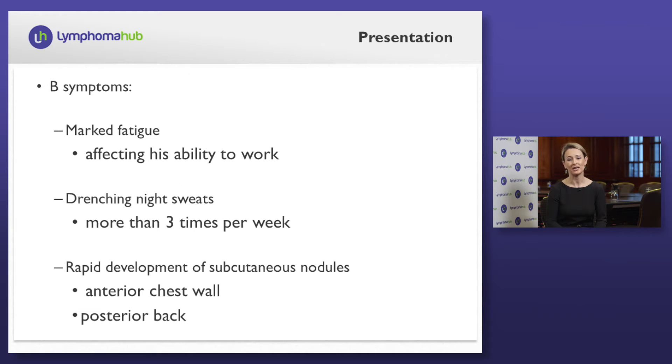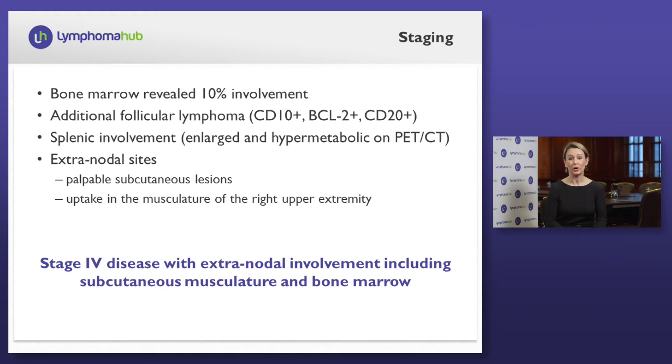At presentation, he has B symptoms including marked fatigue that's now impacting his ability to work. He also has drenching night sweats occurring more than three times per week, and he has rapid development of subcutaneous nodules including the anterior chest wall and the posterior back. On staging, a bone marrow reveals 10% involvement with an additional follicular lymphoma, CD10 positive, BCL2 positive, and CD20 positive. He has splenic involvement that is enlarged and hypermetabolic on PET CT, in addition to extranodal sites including palpable subcutaneous lesions and uptake in the right musculature of the upper extremity.